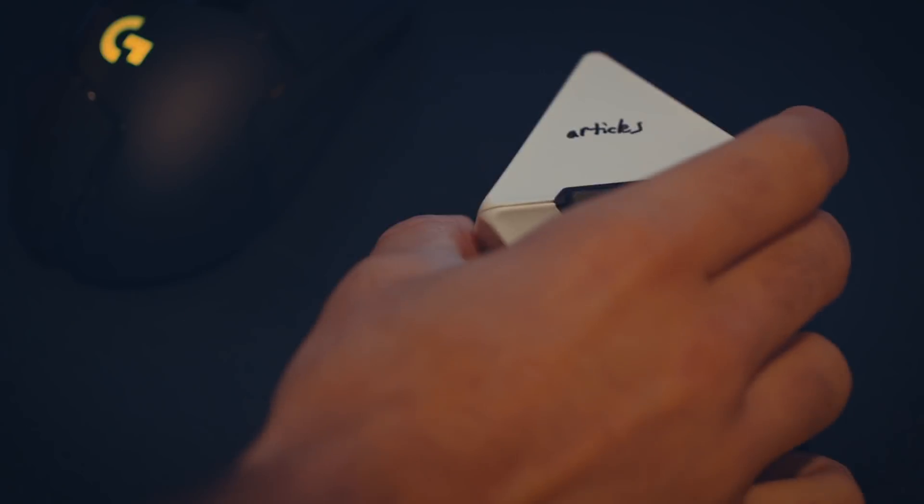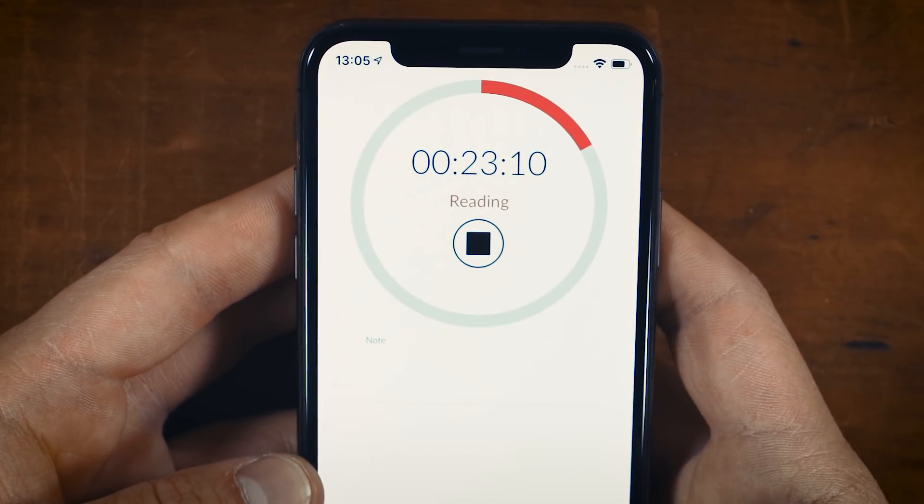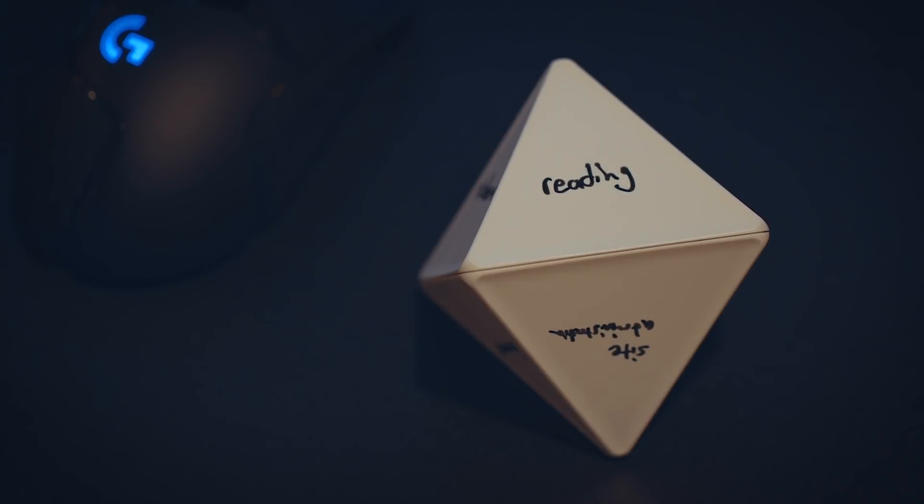Timeular is an app that pairs with a little diamond-shaped plastic device. On the diamond, you can write different tasks on each face. When you have the diamond on the desk with a flat side down, whatever face is facing up gets tracked actively in the app. When you want to stop tracking, you can either switch to something else or put it in its holder so it stands upright. This gives you a physical device for tracking your time, and a lot of people seem to prefer that over having to go into a specific window or website to start and stop tracking.